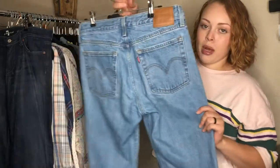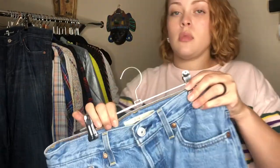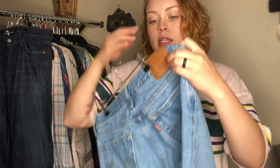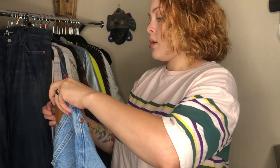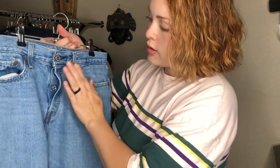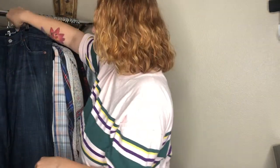Moving right along, we have these Levi's — super cute, very popular wash. They are the Wedgie jeans in a size 28, and they're also Levi's Premium, which is fun. They have a button fly. Classic jeans — how do you pass up Levi's?